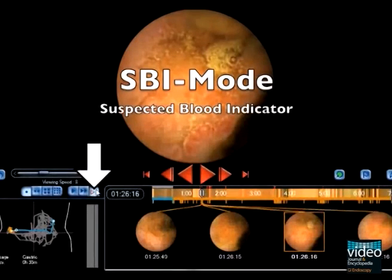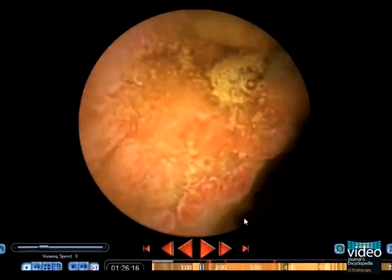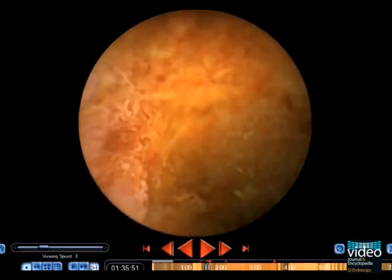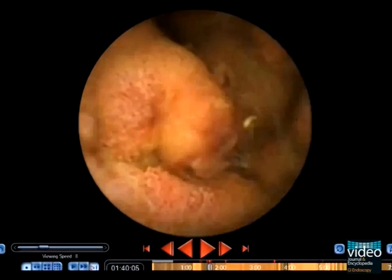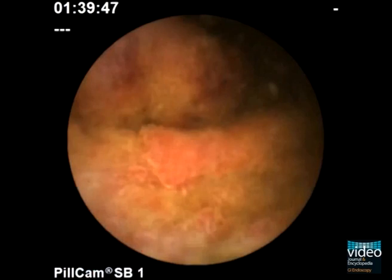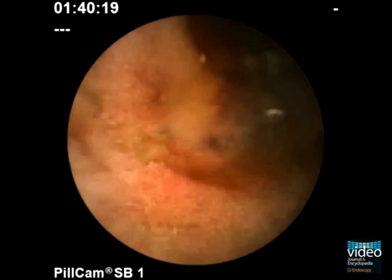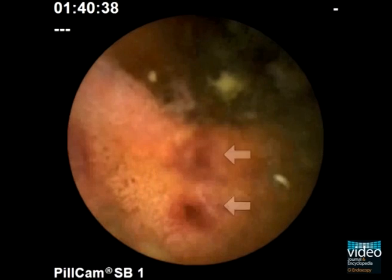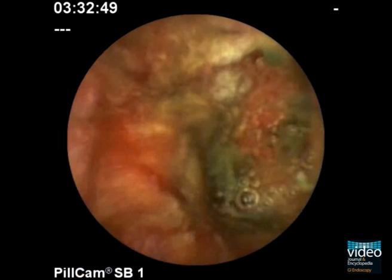The software feature of suspected blood indicator guides to red lesions, like these areas with a typical intestinal purpura in Henoch-Schönlein disease. Even small amounts of fresh blood are easily identified.